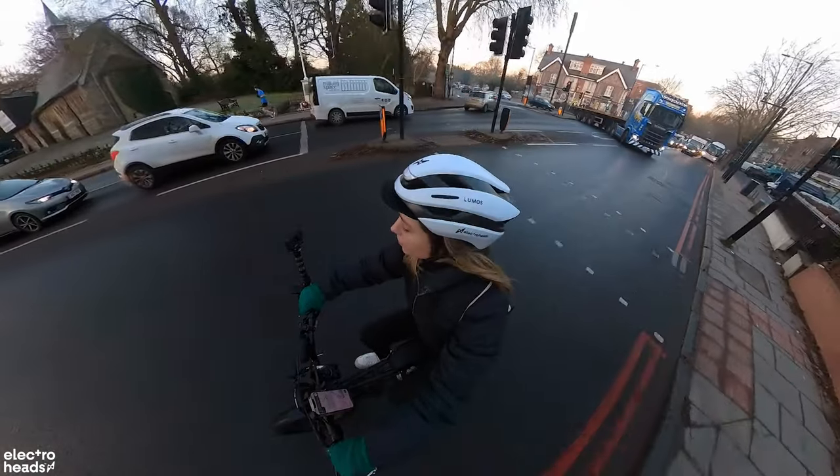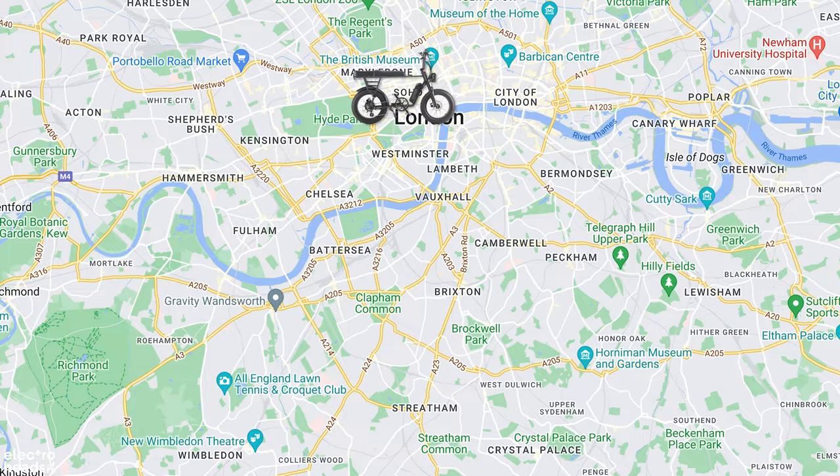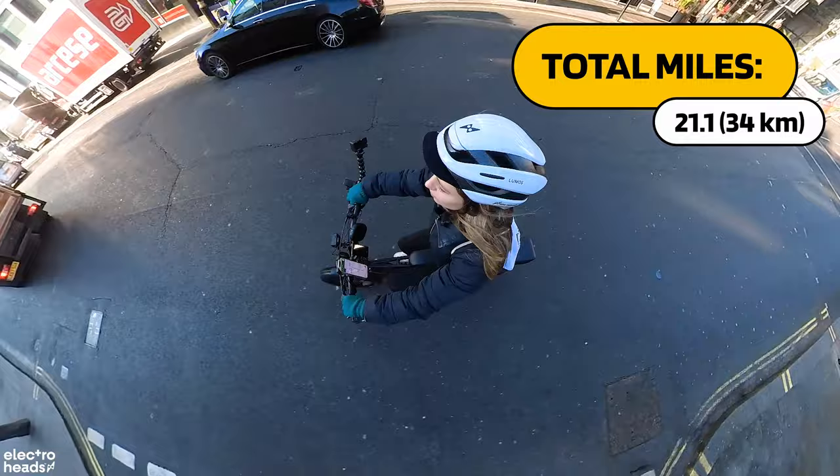I'm cycling all across London to give my gal the commute of her life — from southwest to southeast we'll rendezvous, before heading all the way up to central London to get her to work bright and early. Then I'll ride solo back down to the studio. I'm going to cover a total of 21.1 miles, so this is a decent range test as well — and that is all before 10am.